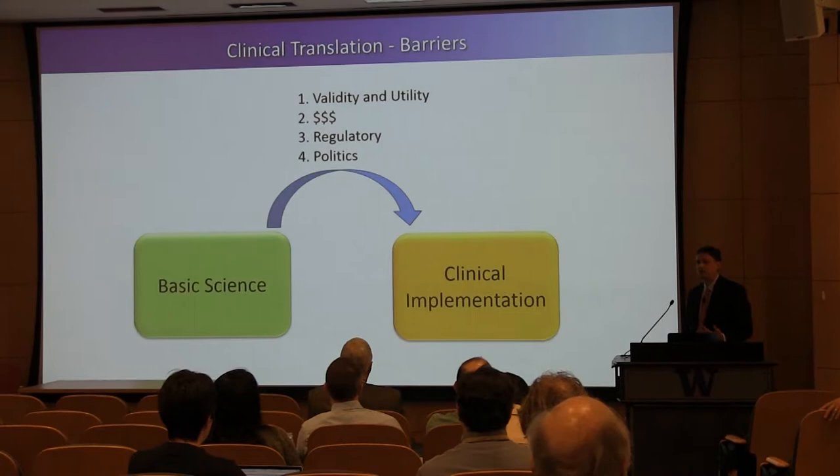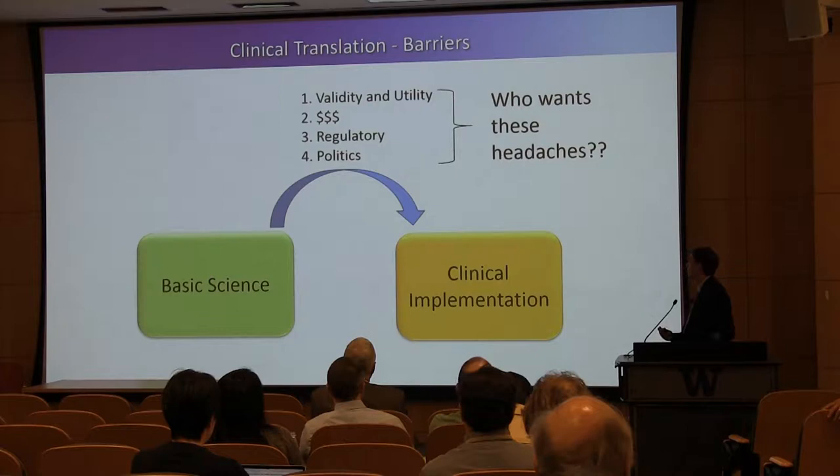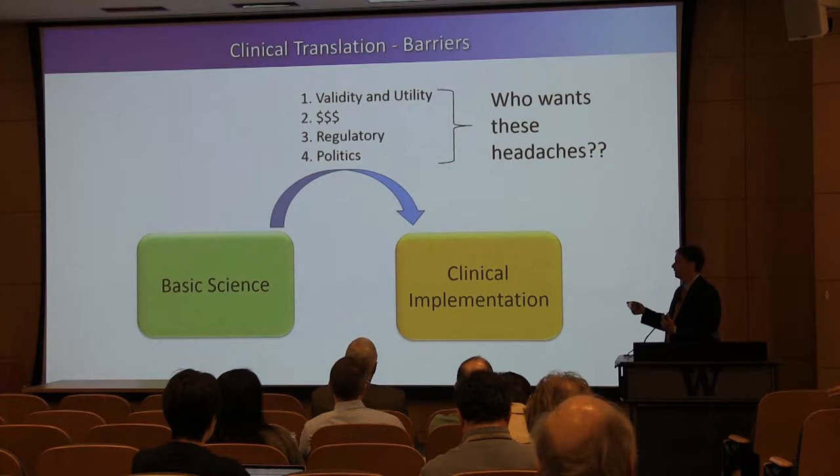And then politics. Politics, to me, is maybe the biggest barrier to doing anything. Getting everyone to agree and have a single vision about what an institution needs or what a patient needs is really, really challenging. And I think where we don't do a good job is finding people who want to do this — who wants all these headaches? It sounds easy to say we're going to do it, but it's not, because these are a lot of headaches. If my career has done anything, I've tried to take on some of these headaches and grease the wheels from basic science to clinical implementation.